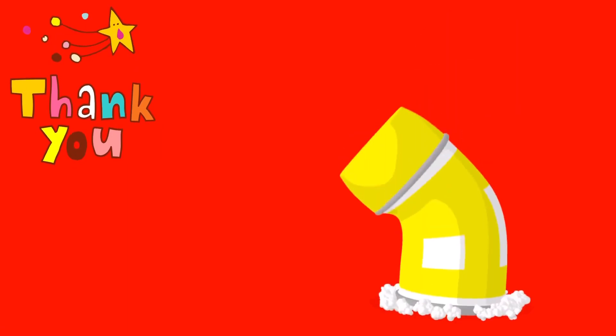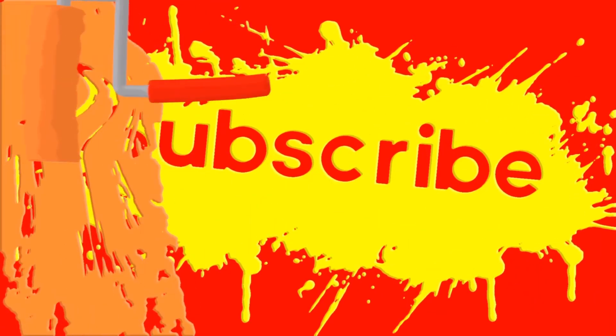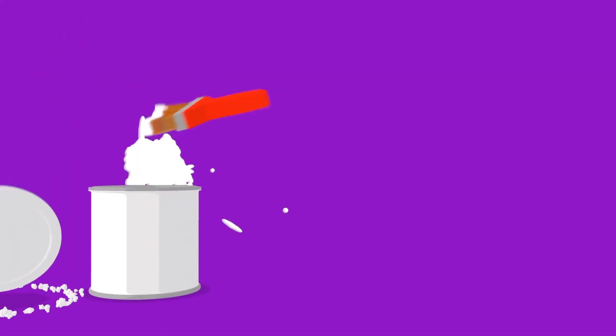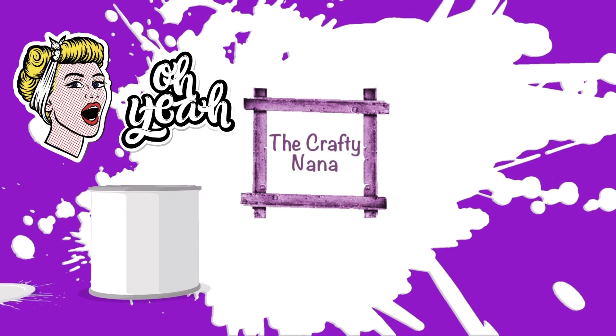Thank you for watching, I hope you enjoyed. Subscribe if you haven't - tell your friends to subscribe if they haven't. Thank you for your comments, always appreciated. Love to have a little talk. Catch you later!